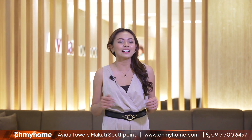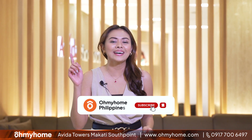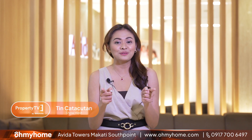And there you have it — your exclusive look at the furnished and bare junior one-bedroom unit for the upcoming Avida Towers Makati South Point. We hope you enjoyed that property tour. If you're joining us for the first time, please go ahead and subscribe so you don't miss our property tours and videos. Thank you so much for joining us. My name is Tin and I will see you next time.